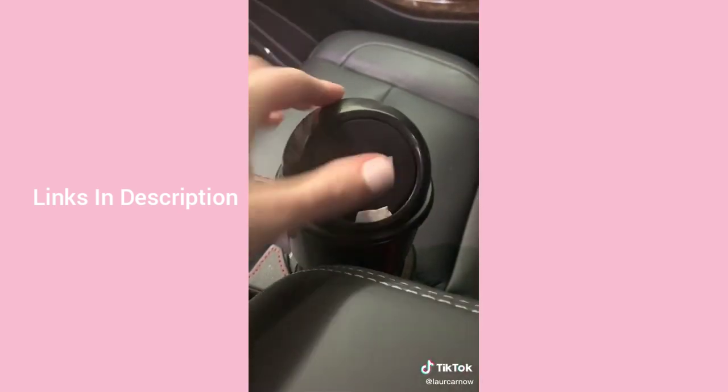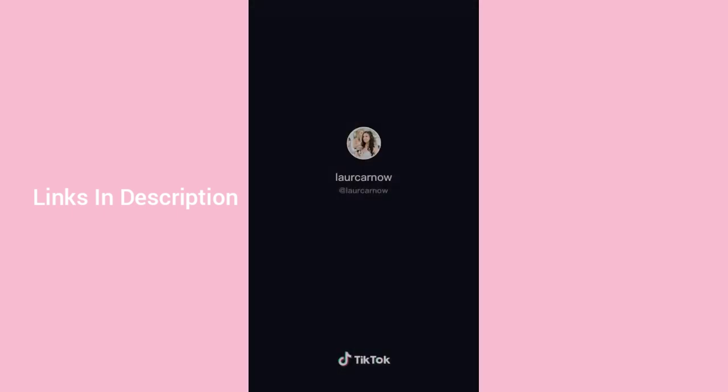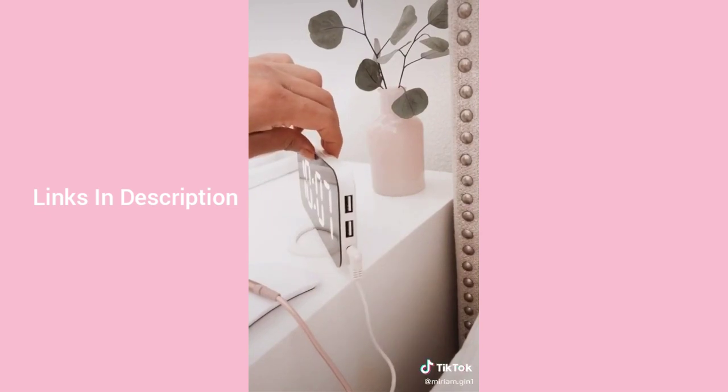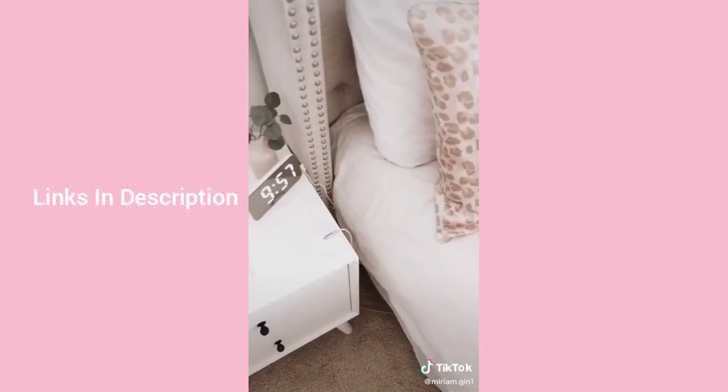This mini trash can fits in your cup holder — mine is super full. Amazon favorites part 15: this digital alarm clock with two charging ports and this magnetic cable organizer. What do you keep on your bedside table?